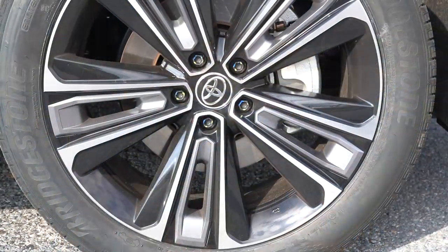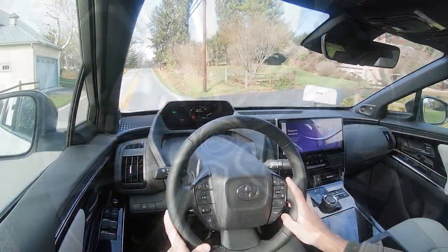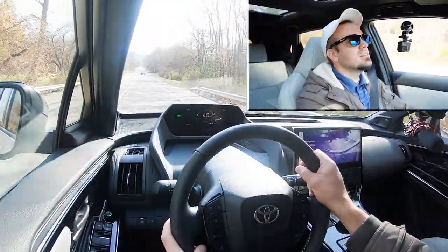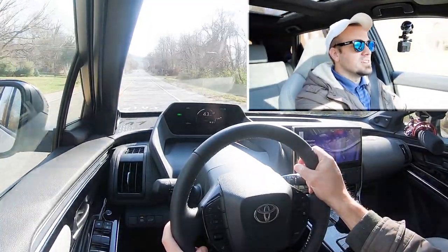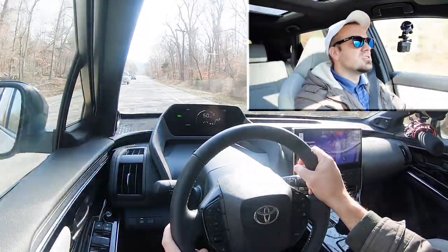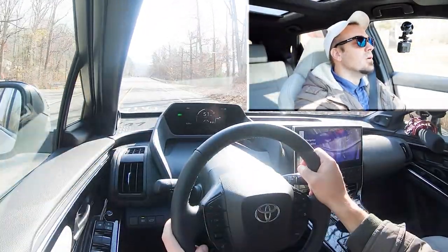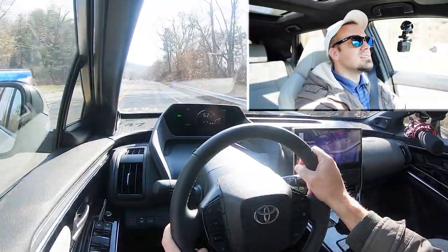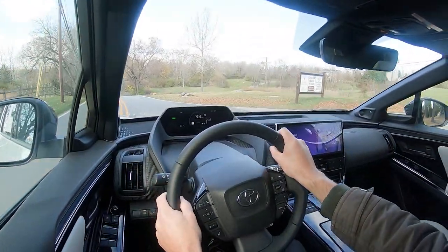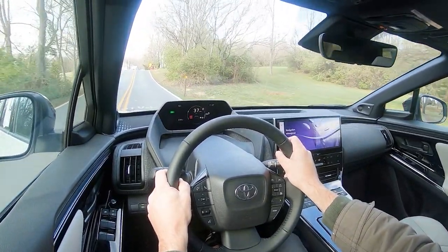Let's touch on the braking. Up front you'll find 12.9-inch ventilated front discs; in the back, 12.5-inch ventilated rear discs. The 60-to-zero stopping distance comes in at 125 feet. Braking feel is fine — on the firmer side, which I'm a big fan of. A lot of times with electric vehicles the braking feel is super wonky, but that is not the case here. It feels like a gasoline-powered braking feel, which is a very good thing. Worth noting though — there is no full one-pedal drive mode, which I'd like to see Toyota add in the future.